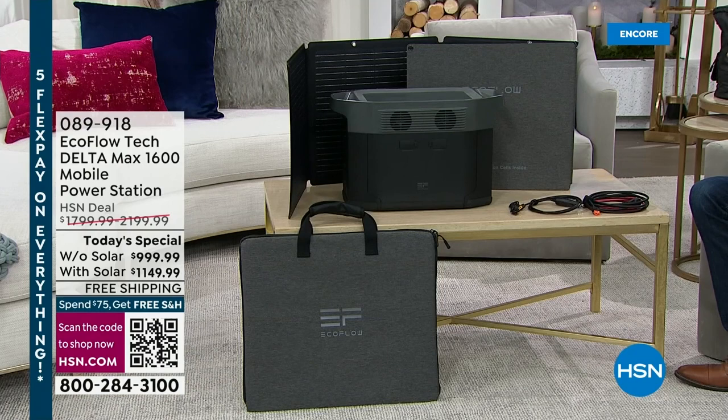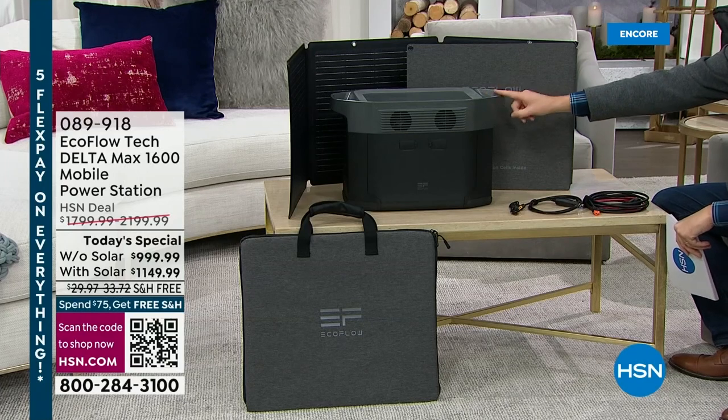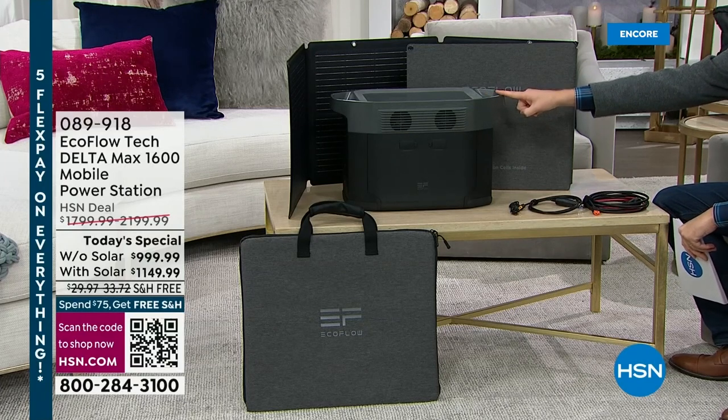HSN has become a true destination for the next generation of power stations. When I say generator, you probably think of an old-fashioned gas generator — lots of noise, mess, fumes, and gasoline. Right here next to me is a power station that is easy, simple, and user-friendly. And this power station can be used inside, unlike a traditional gas generator.